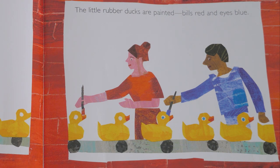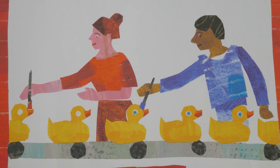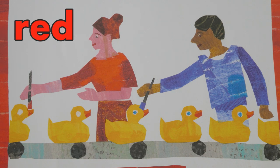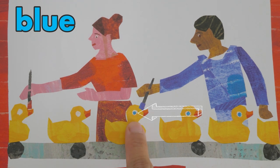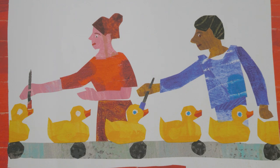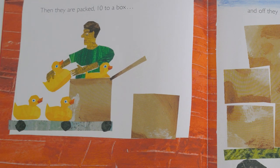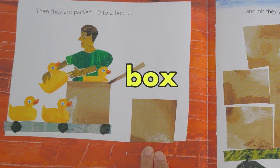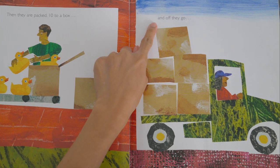The little rubber ducks are painted — bills red and ice blue. Do you know where the bill of the duck is? This is the bill of the duck. What color did they paint the bill of the duck? They painted it red. What color did they use to paint the ice? It's color blue. Then they are packed ten to a box.